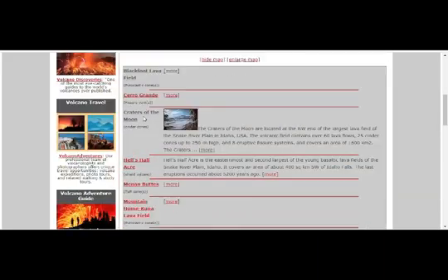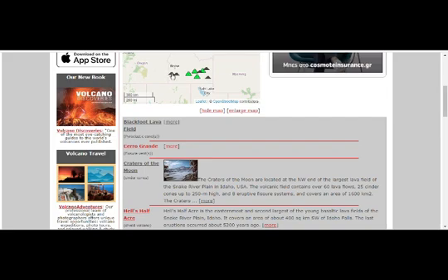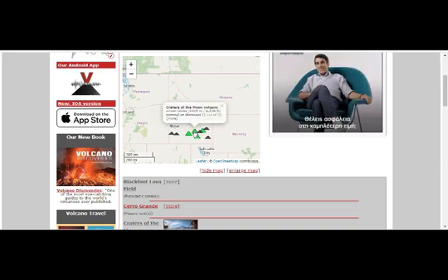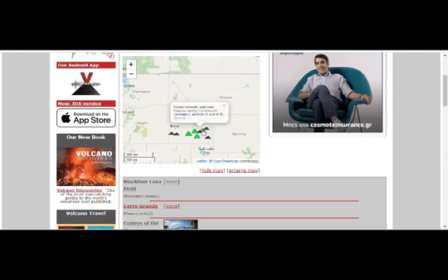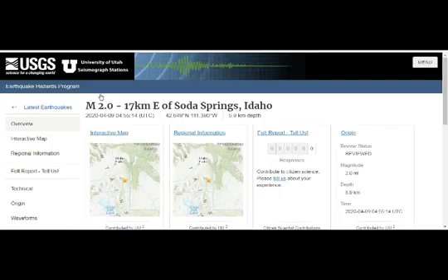Going back to the Idaho volcanoes — nine, as we said. Some are extinct or potentially extinct. These are shield volcanoes — they're shield because they're big — and normal or dormant cinder cones. Extinct: zero out of five for one of them, and another shield volcano, normal or dormant. They're pretty high up, around 5,500 feet. And the Wapi Lava Field volcano — they're all lava fields. When we go to the map, you can see the beautiful colors of them.